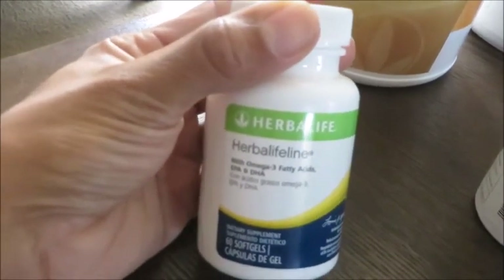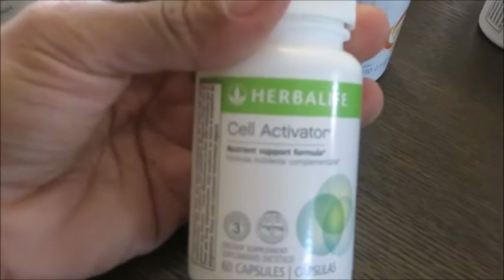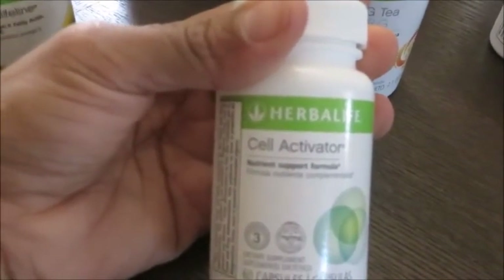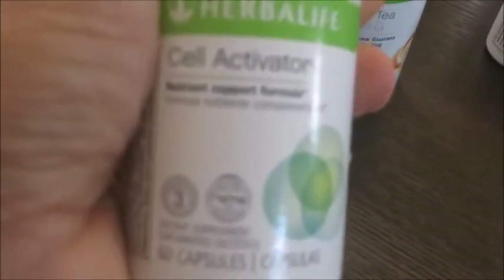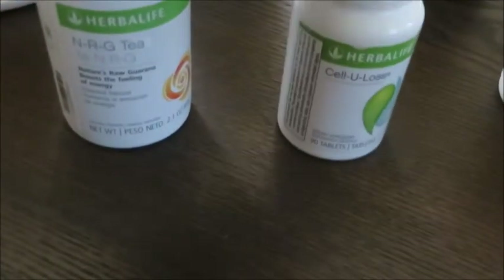I also take Cell Activator every day — it's really an essential nutrient absorption supplement for your intestines. It has aloe and some other micronutrients that help your body capture what you're eating without having everything pass through your digestive system. It's almost like a collection net — I love it.